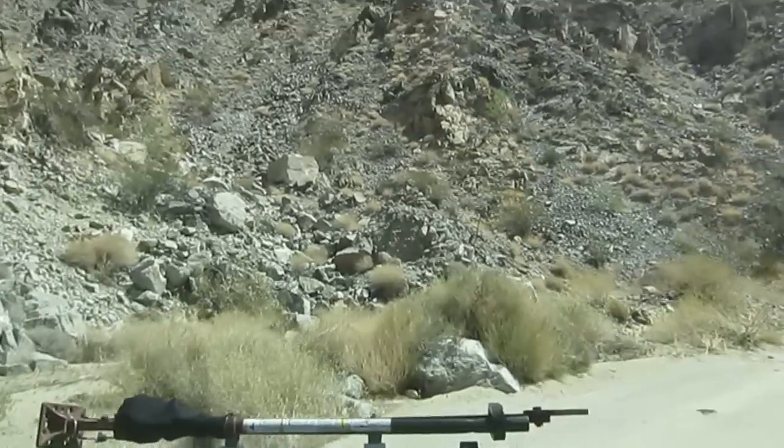Hey, it's Nick. I'm here with Natalie and we're heading up into Joshua Tree, the western part of the park. We're heading in from the south, kind of like the back road in.